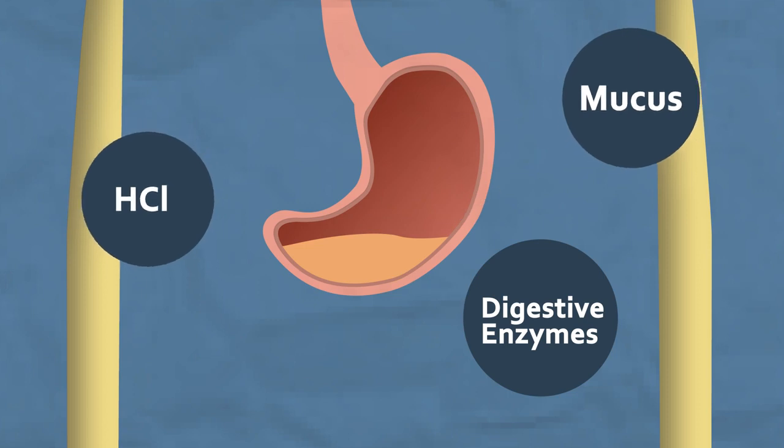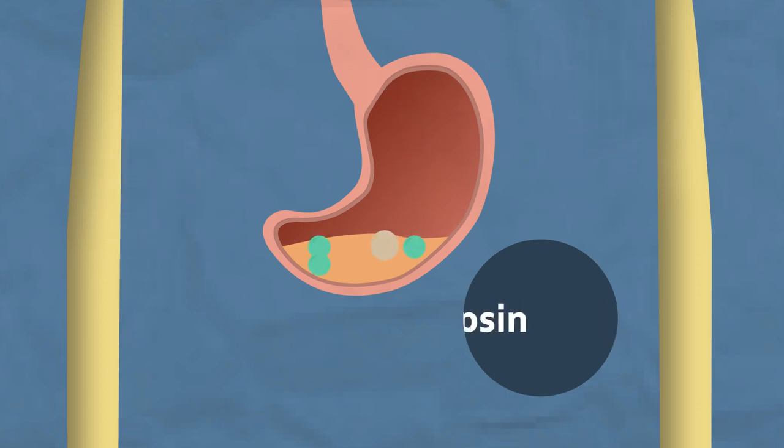The enzymes are used to chemically break down the food. The main enzyme released is called pepsin, and it breaks down protein in the food into amino acids.